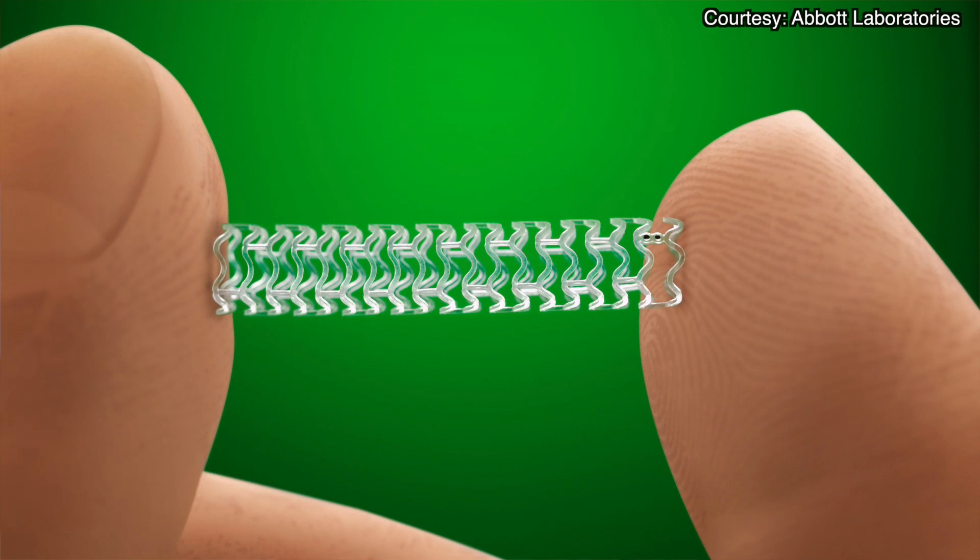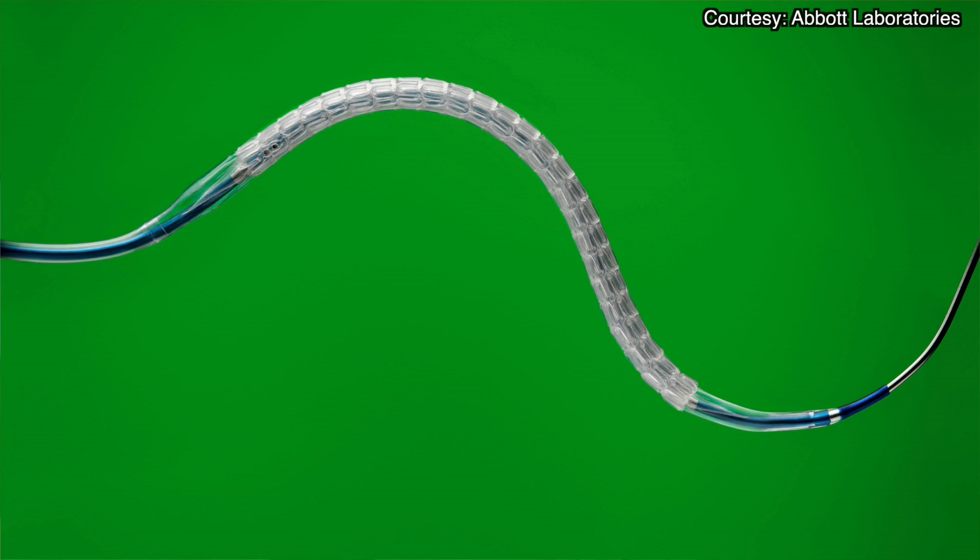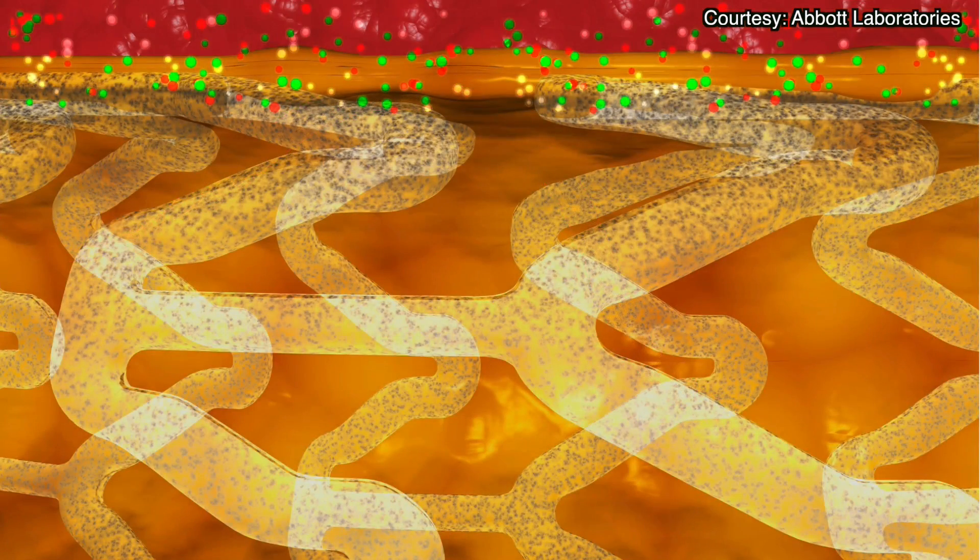This is the first big new stent technology that's come across in the last several years. Presently we have metallic stents that we implant, and that's a permanent implant. This new stent technology allows us to deploy a new scaffold or stent that gets absorbed by the body over the course of two to three years. That allows the artery to return to its normal state and return to normal motion.